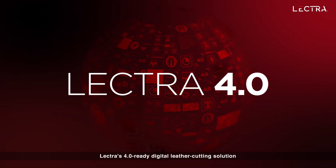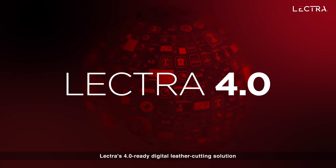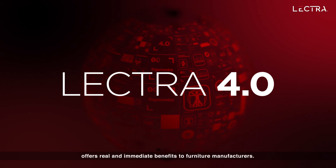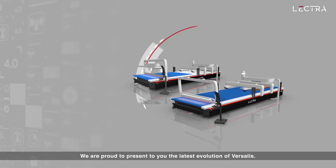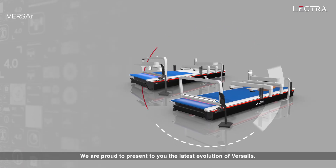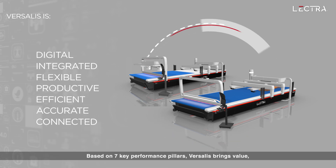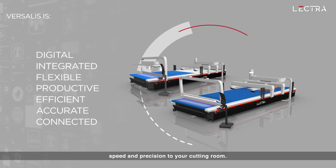Lectra's 4.0 Ready Digital Leather Cutting Solution offers real and immediate benefits to furniture manufacturers. We are proud to present to you the latest evolution of Versalis. Based on 7 key performance pillars, Versalis brings value, speed and precision to your cutting room.